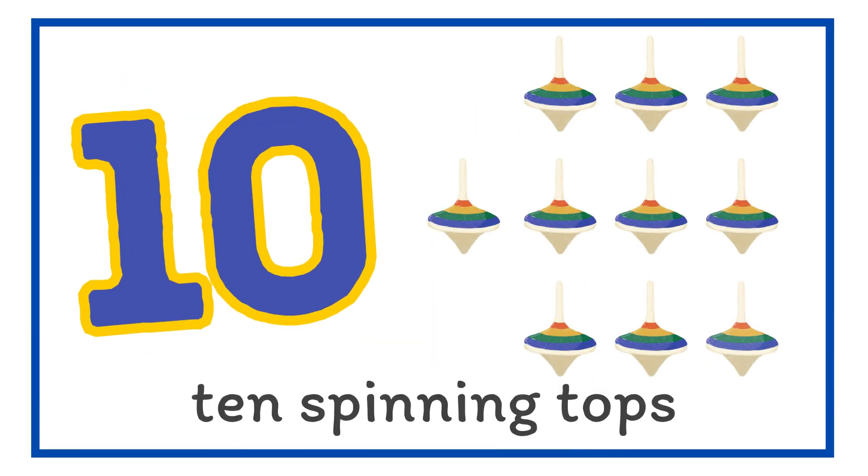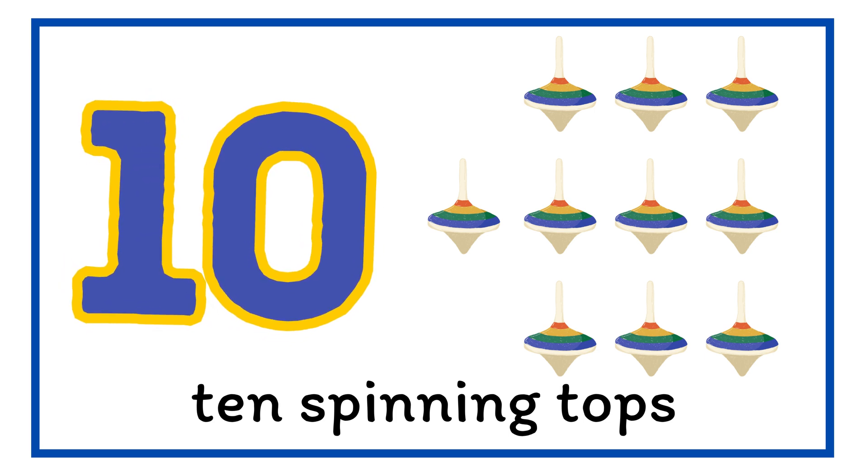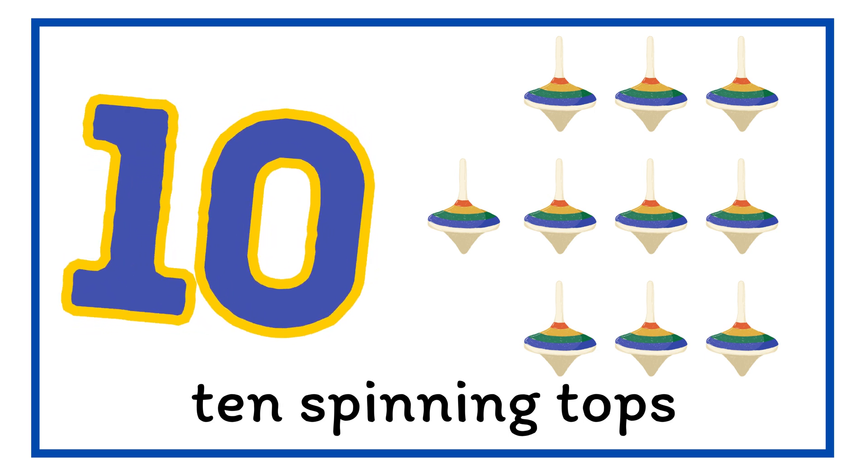Lastly, we have number ten. Spinning round and round, we have ten spinning tops here. Ten.